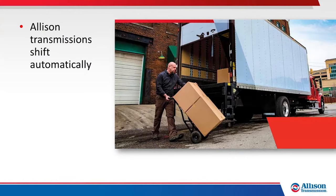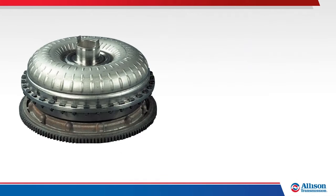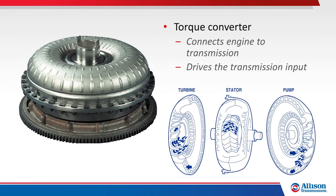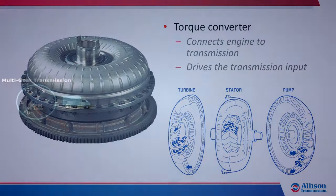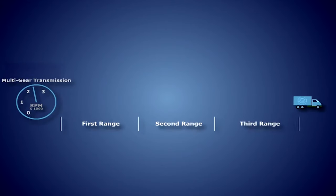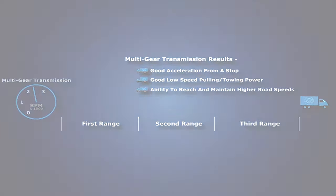Allison automatic transmissions upshift and downshift automatically and don't require an operator-controlled clutch. The Allison torque converter connects the engine to the transmission input. At a stop, engine power is not transferred through the torque converter to the transmission input. When the engine RPM increases, the torque converter drives the transmission input. The transmission electronic control and hydraulic systems work together to automatically control shifts.